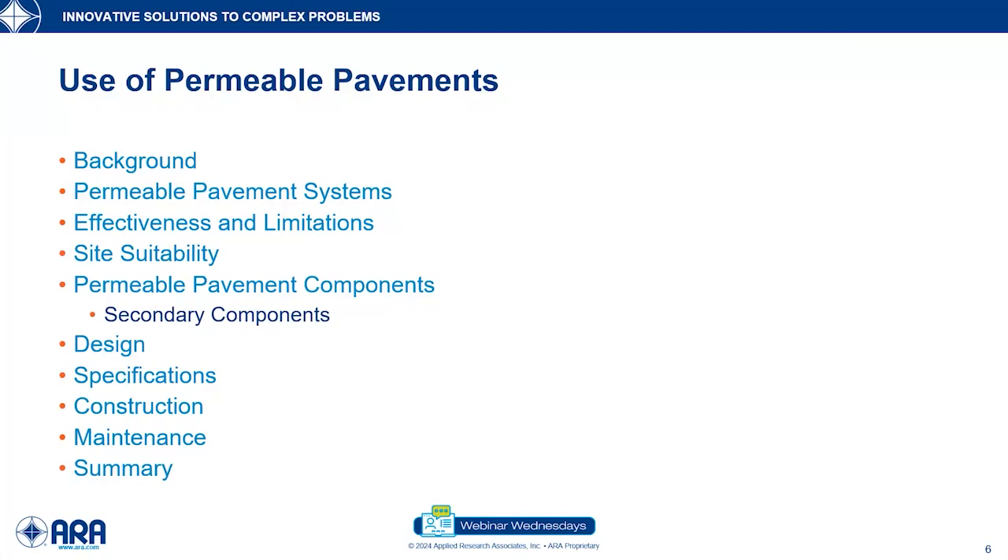I'm going to go into a little bit of the background: where did these come from, what have they been used for, how are we using them? Then we'll look at what permeable pavement systems are versus conventional pavement, the effectiveness and limitations, and then I'll hand it over to my colleague Dave Hine. He'll look at site suitability, pavement components, secondary components, designs, specifications, construction, and maintenance. We'll finish with a brief summary and Q&A.